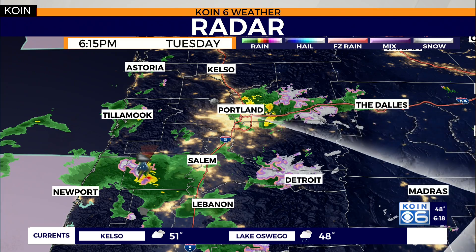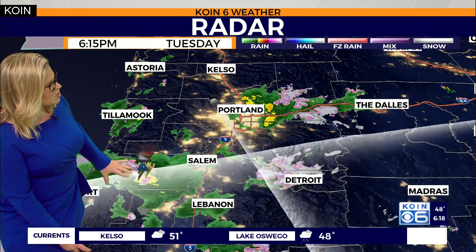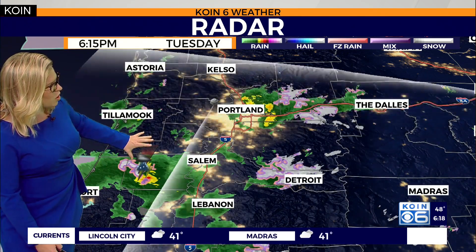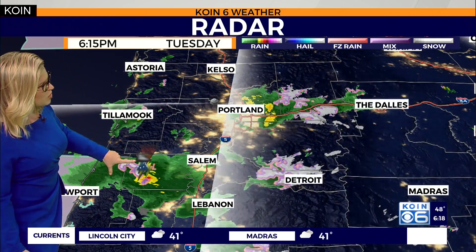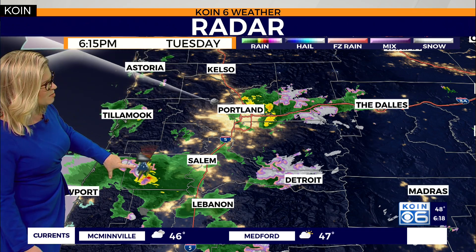Here's radar. What we're seeing right now is the most active weather is right along the coast range here. If you draw a line out from Salem and go to the west, this is where we're still running into some active weather.